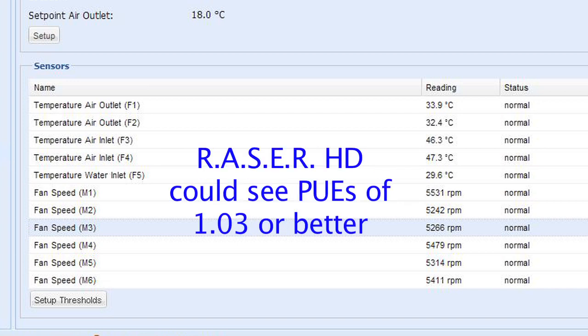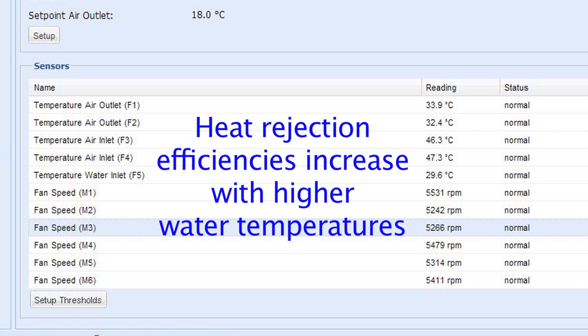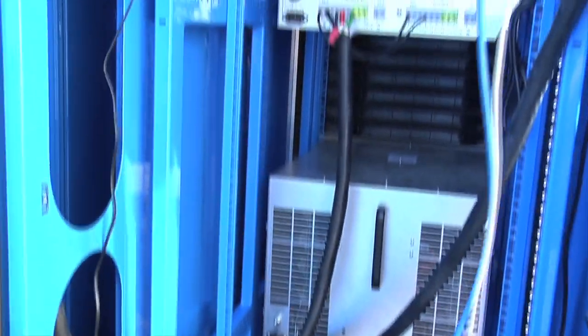I'm confident that given an IT load to test, we could see PUEs of 1.03 or better. The findings are also important because a higher inlet water temperature maximizes the number of hours in which free cooling is possible. Additionally, heat rejection efficiencies increase at a higher supply water temperature. It's also important to note that at no time during the testing did the load banks experience any kind of fault or alarms.